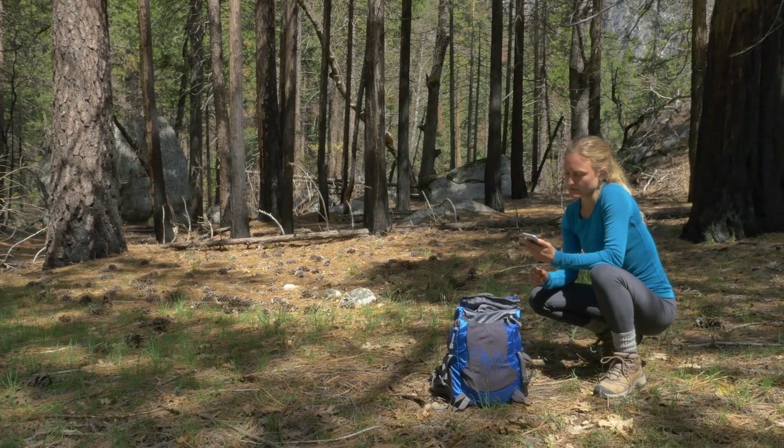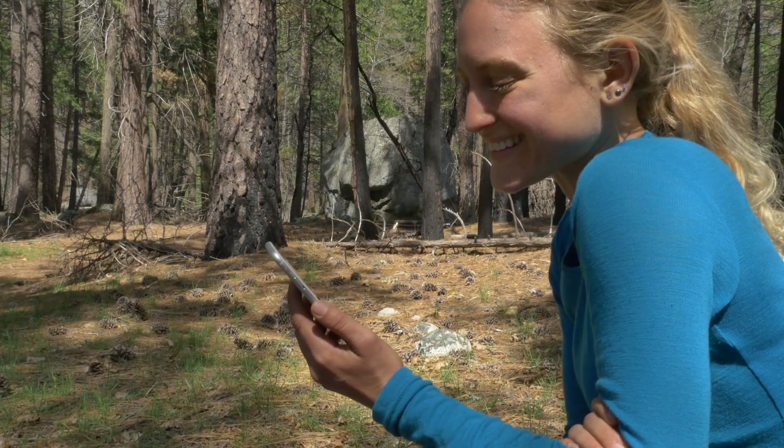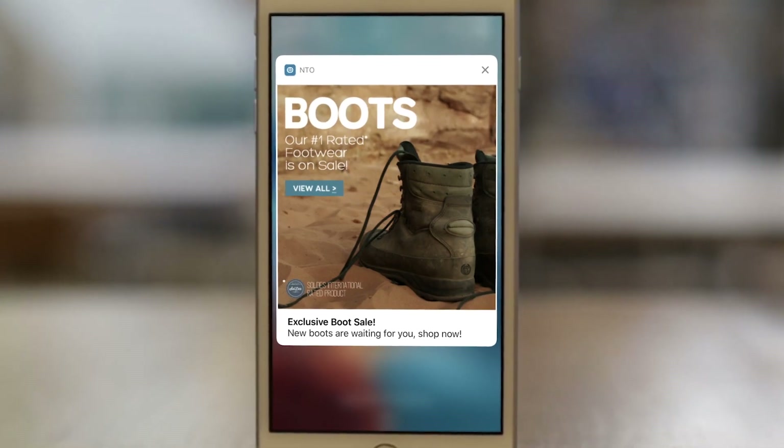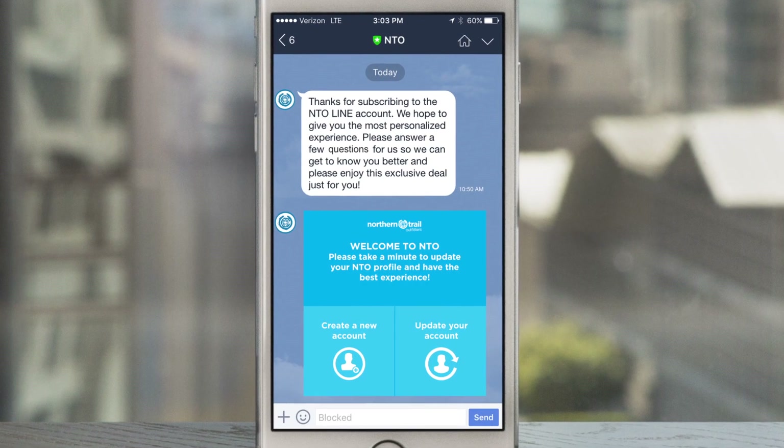Salesforce Marketing Cloud Mobile Studio lets you engage consumers with mobile messaging. Now you can send SMS, push notifications, and chat app messages all from one platform.